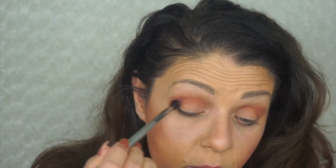Actually, the shade next to it — the brownish shade right where my finger is — let's see what we get from that. Then I'm going to go into this shimmer shade and put that on the outer part of my eye.